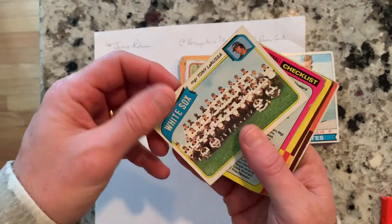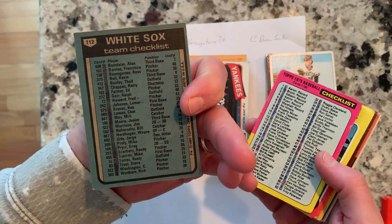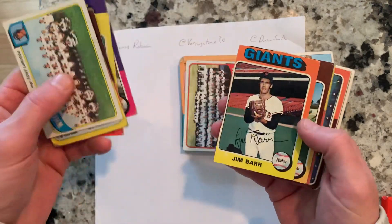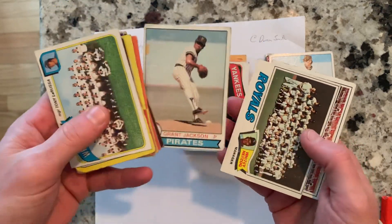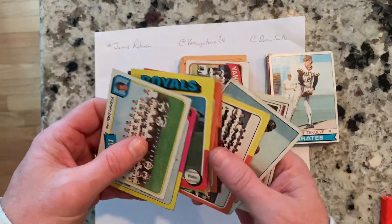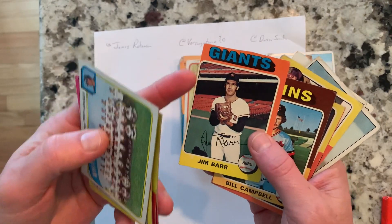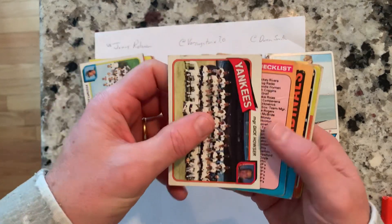So just real quickly to show you what each of you are going to get. James Robinson, we got you this White Sox one — I think it's 1978 or 1980. You're going to get 13 cards in total: nine 1975 cards and then a couple of late 70s cards. The Grant Jackson one is a little beat up, and this one's not marked up but somebody definitely trimmed it, so the cards aren't great.